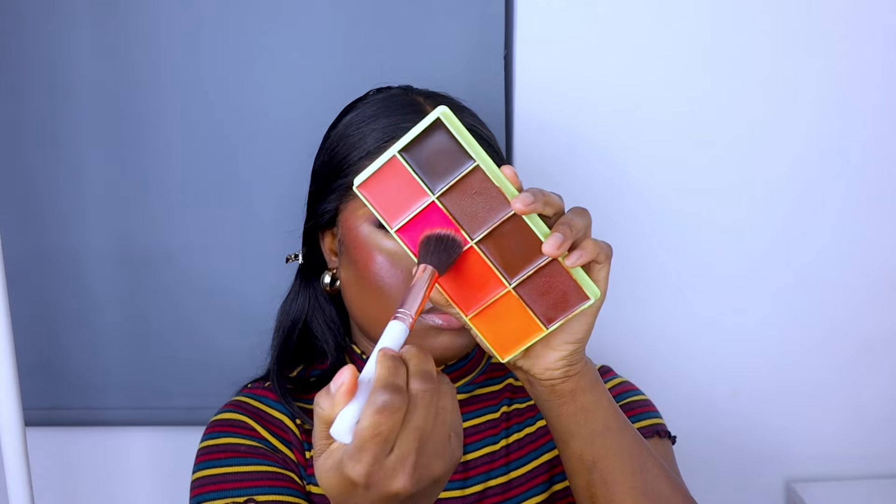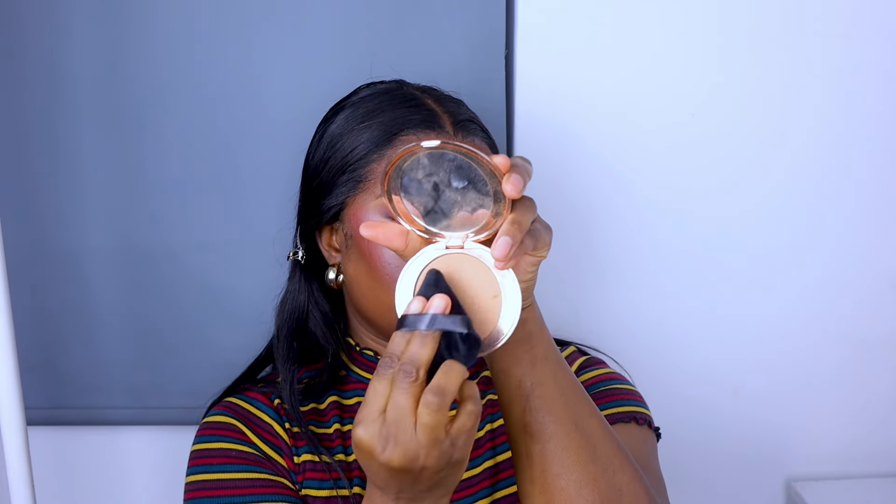Now I'm using my last concealer, which is the Maybelline concealer — I think this is in shade 6. This is a lighter concealer; I love a bright under-eye, so this is my favorite concealer for that. Then I'm using the Curve Case again for my blush — as you can see, this blush is so pigmented and I love this palette. I'm going over everything again with a beauty blender to make sure it's all blended properly. Then I go ahead with my Charlotte Tilbury Airbrush Pressed Powder to set the concealer.